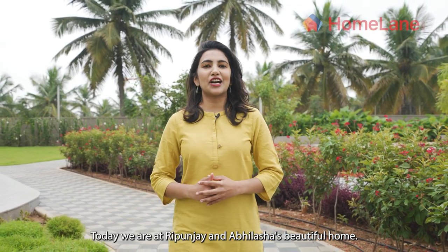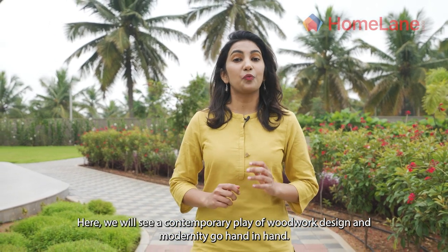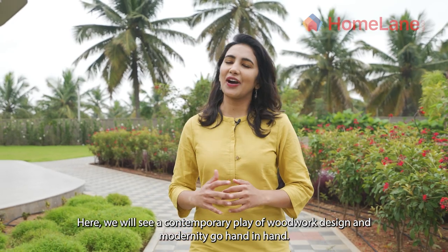Today we are at Ripunjay and Abhilasha's beautiful home, where we will see a contemporary play of woodwork design and modernity go hand in hand.